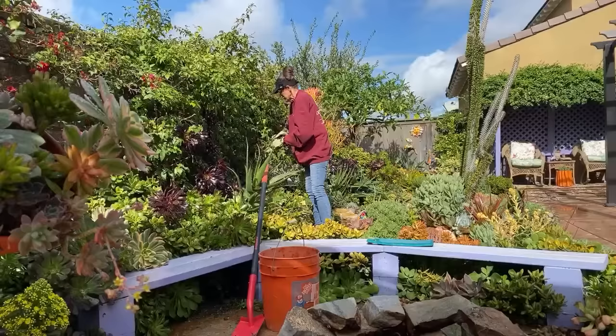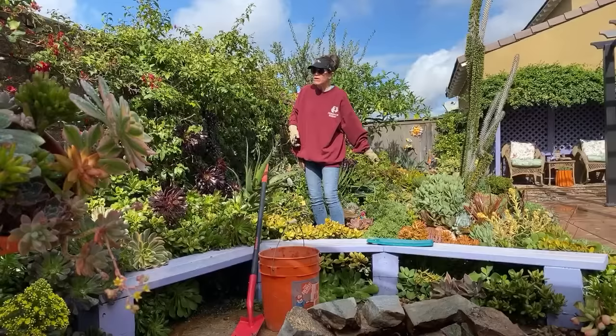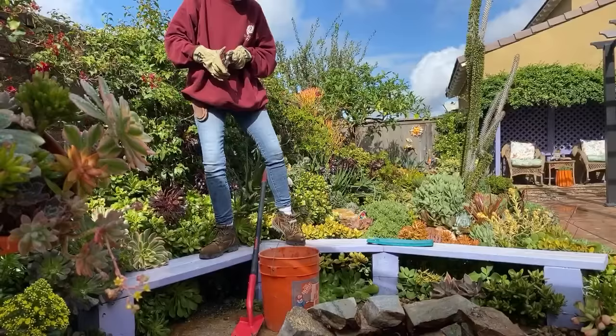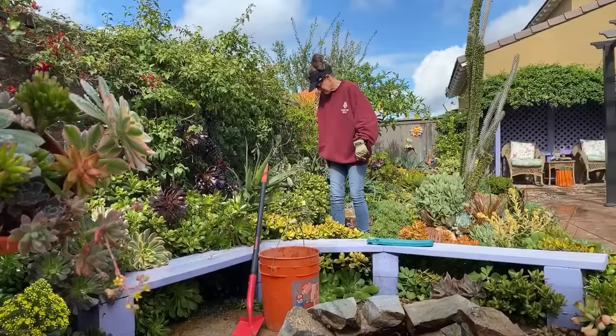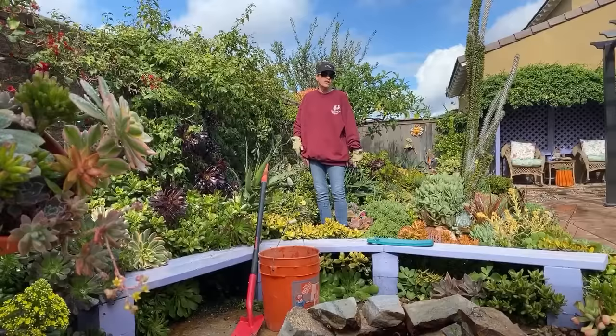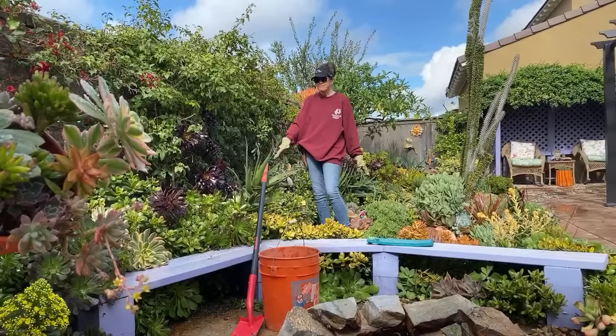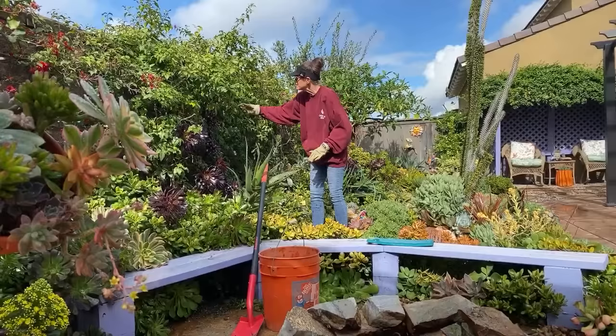Good morning, afternoon, or evening — I'm Laura Eubanks, live streaming for the first time on YouTube. Bear with us as we figure this out. Since we're all in quarantine and can't be together face to face, this is an opportunity for you to check in and see how I'm spending quarantine. Basically this whole area of my garden — I've got this bougainvillea planted against the wall.